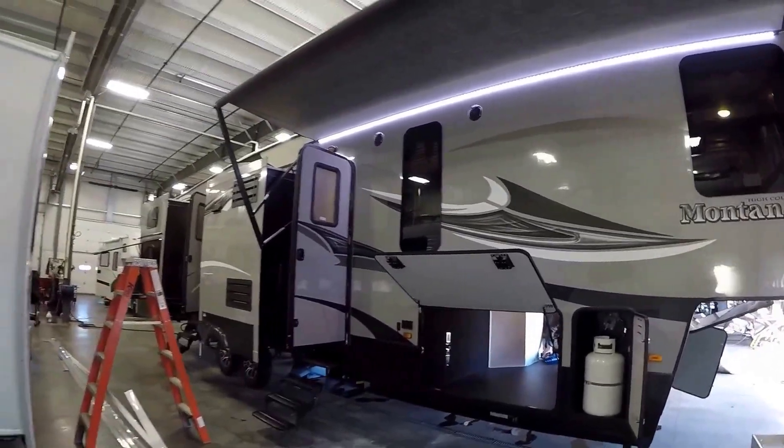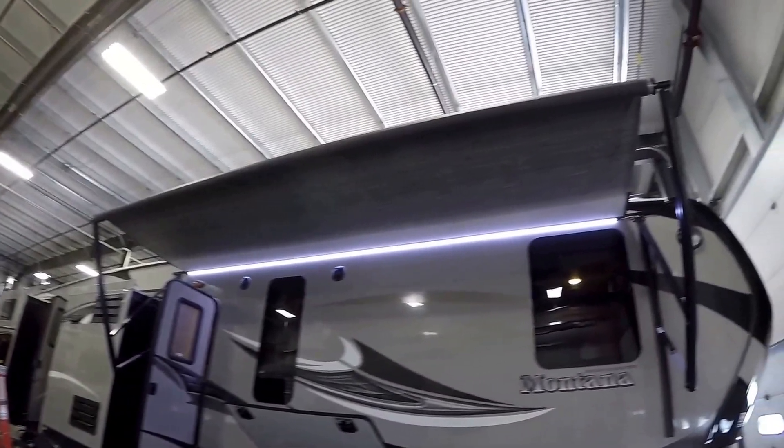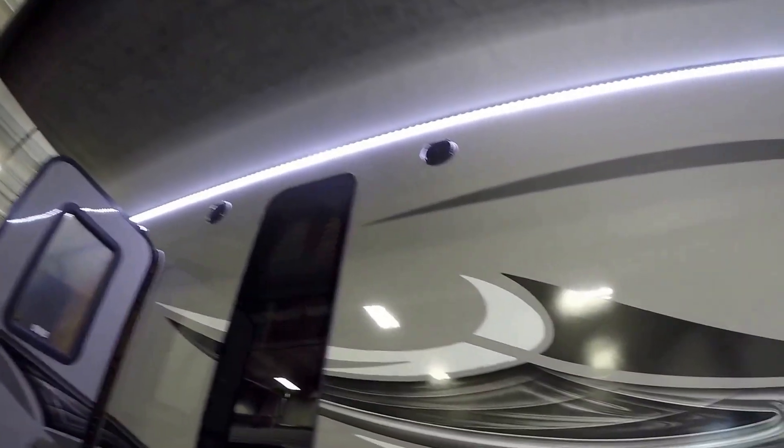It's a Montana High Country, so it's got the nice gray exterior, just a huge power awning, nice LED lights up top, frameless windows, speakers underneath that awning.